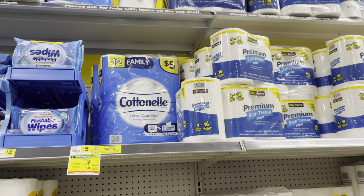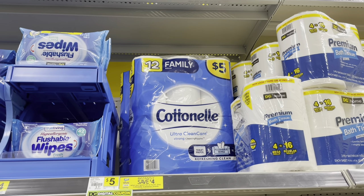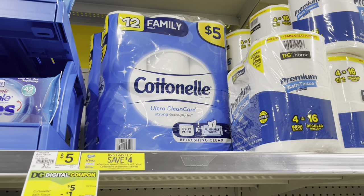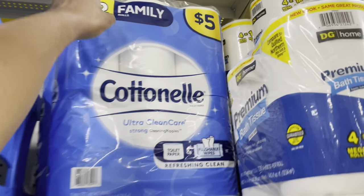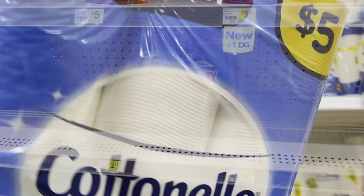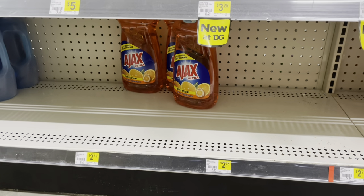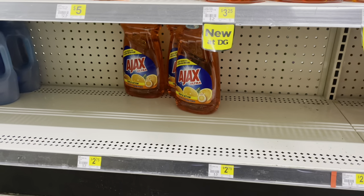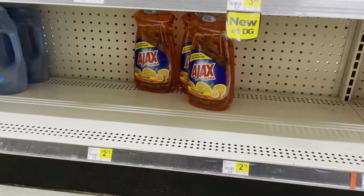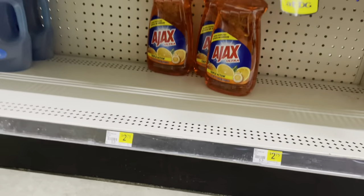I'm in the store. My goal today is to pick up some cheap paper products. In both transactions I'm going to be picking up the Cotton Nail — regular price $5, with a $1 digital coupon dropping it to $4. I'm grabbing two, one for each transaction. For the next item I'm picking up two Ajax — priced at $2.75 each. We have a BOGO coupon, so two of them for just $2.75 total.